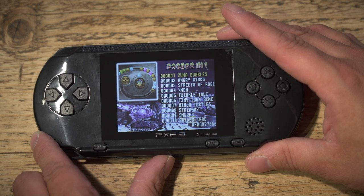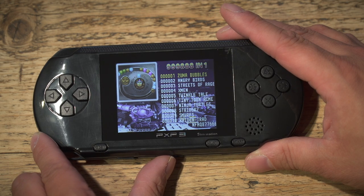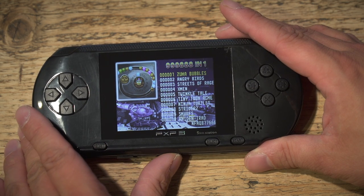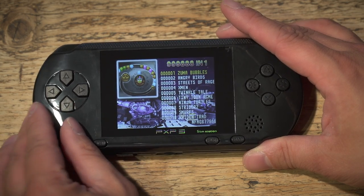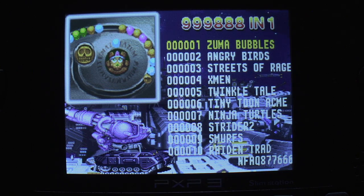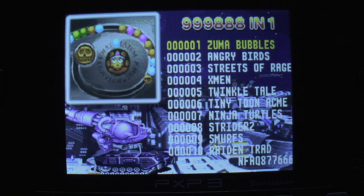I suspect ripping off Sir Tim Rice is the least of this device's problems. Looking at some of the games on the title screen — Angry Birds, Streets of Rage. Let's turn the lights off and get a closer look at that screen. Well, it's still been playing 'Don't Cry For Me, Argentina' at me on a horrific loop and out of tune. Hopefully this doesn't bode badly for the console itself. It does have an AV out, but I want to show this screen — from this angle it's a little bit washed out, but dead-on it looks absolutely wonderful.